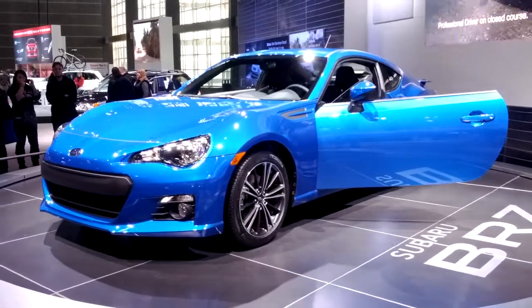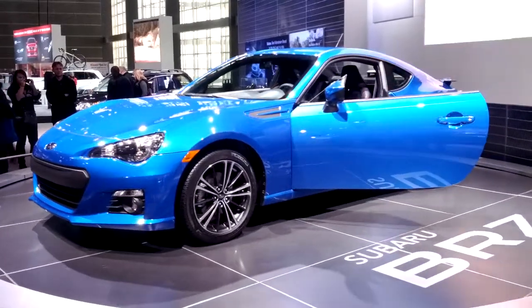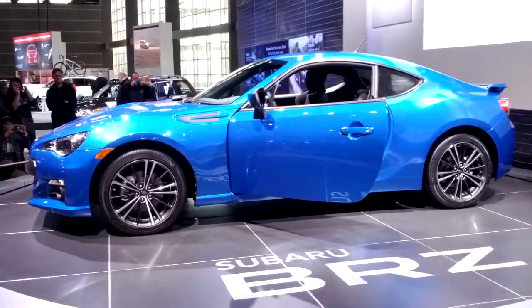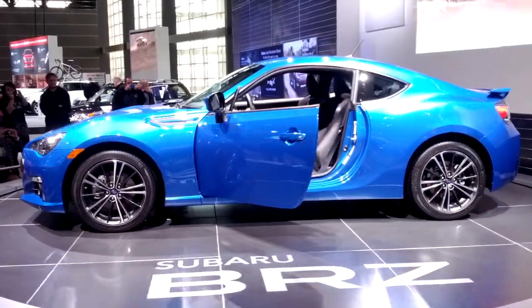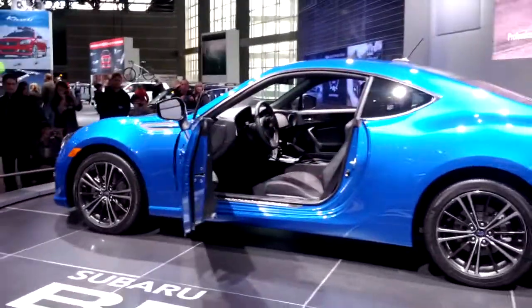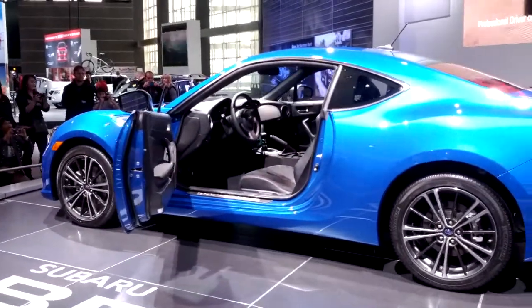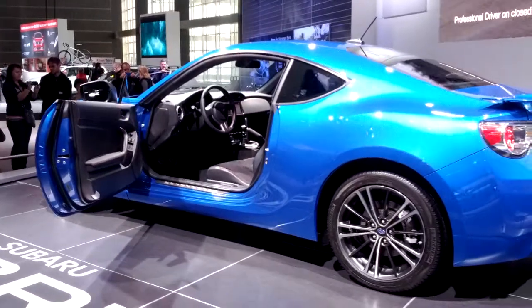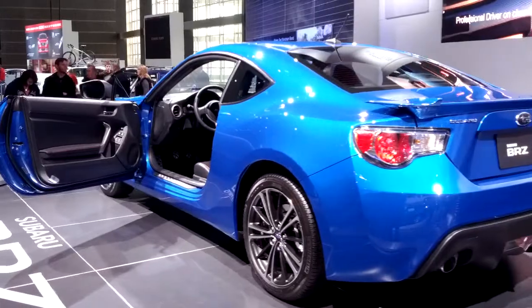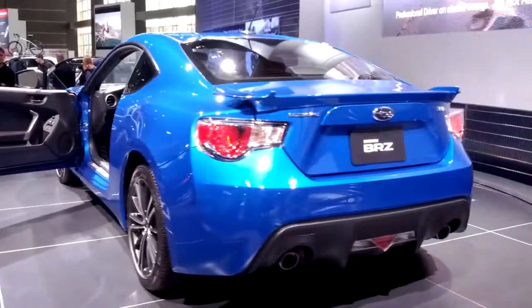You're going to get the Alcantara racing seats with leather trim. That's good because when you take those hairpin turns, you don't want to slide around — you want to stay stuck to the seat. Those Alcantara seats will keep you gripped in and locked while you're making the turns. The seats come with red racing stitching on the doors, the outside seat, and the steering column.